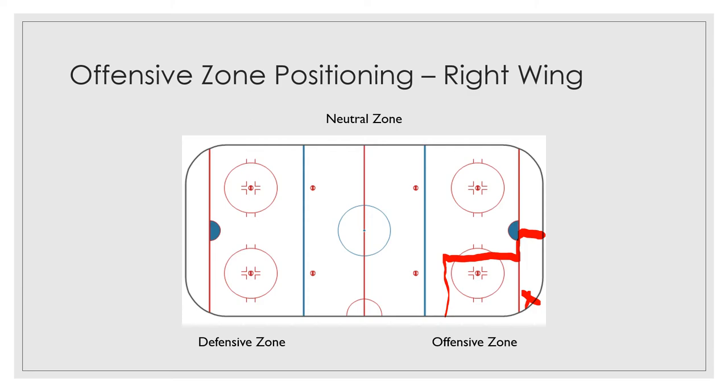Obviously, you've got to be able to make great passes — you've got to be a great passer to be a winger. And you want to score goals. As you're down in that corner, the puck comes down. You might be over in this area here and you see the puck maybe squirt around, so you're going to skate down here and be down there.